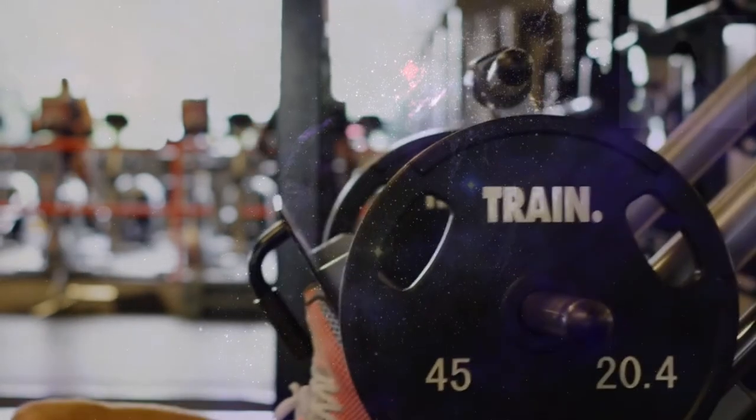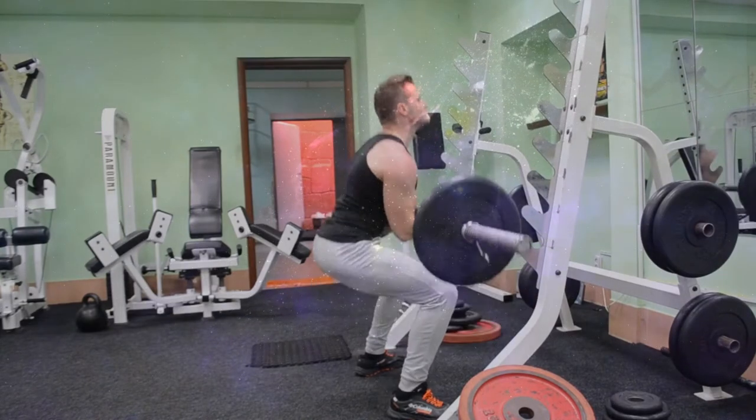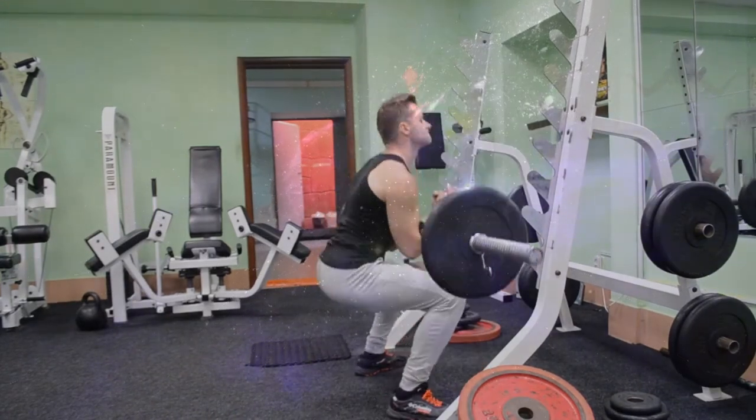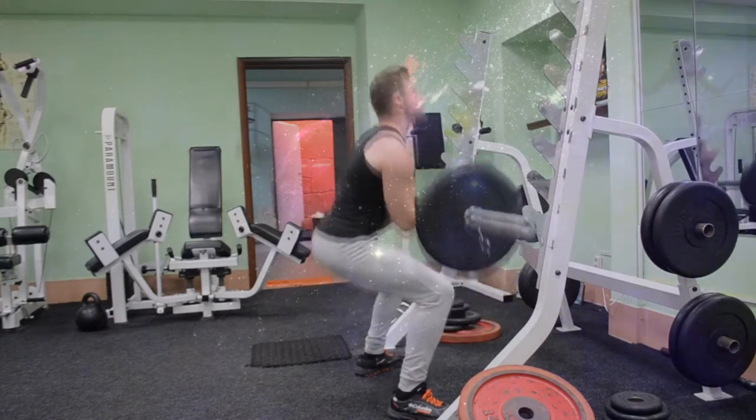Muscle fibers do different things. Your skeletal muscles — the ones you check out in the mirror — have two main types of fibers. Type I fibers, also called slow-twitch, are used mainly for endurance activities. Type II, or fast-twitch, begin to work when a task utilizes more than 25% of your maximum strength. A movement doesn't have to be slow for the slow-twitch fibers to take over; it just has to be an action that doesn't require much of your fast-twitch strength. Most people are thought to have a more or less equal mix of slow and fast-twitch fibers.